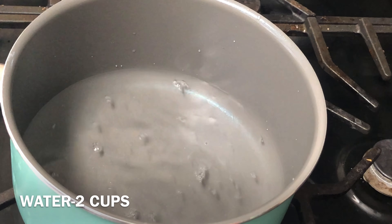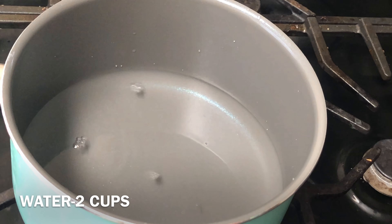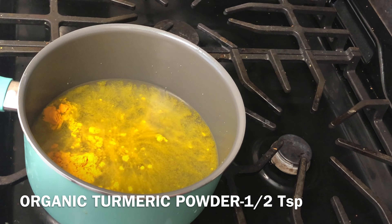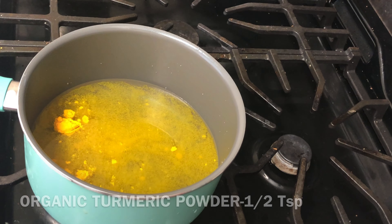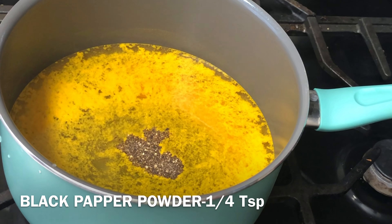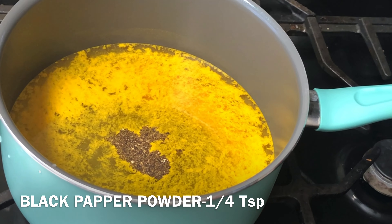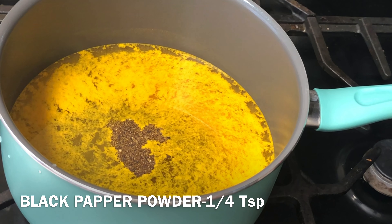Let us see how to make the turmeric tea. Add two cups of water in a saucepan and switch on the stove. Next, add half a teaspoon of turmeric powder or one teaspoon of freshly grated turmeric root. Next, add one-fourth teaspoon of black pepper powder.